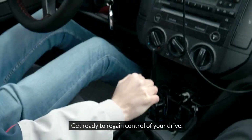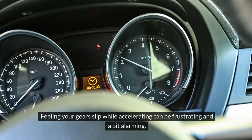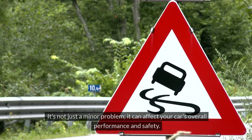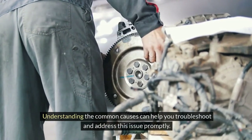Get ready to regain control of your drive. Feeling your gears slip while accelerating can be frustrating and a bit alarming. It's not just a minor problem — it can affect your car's overall performance and safety. Understanding the common causes can help you troubleshoot and address this issue promptly.